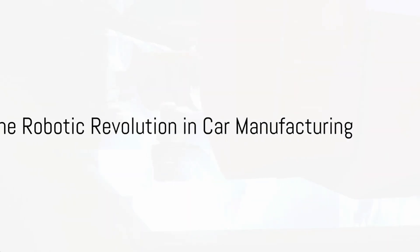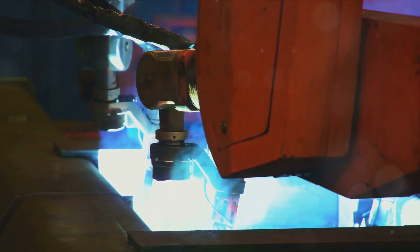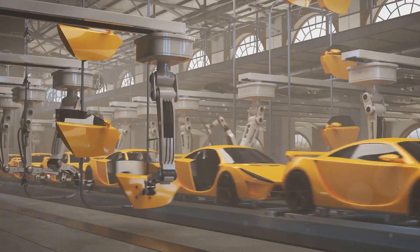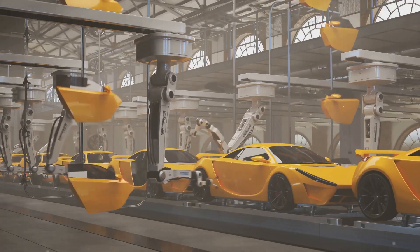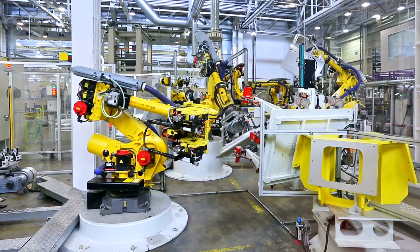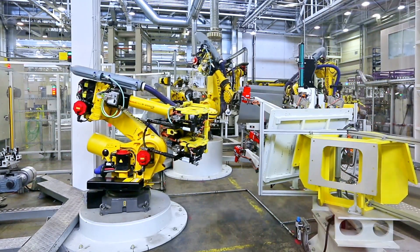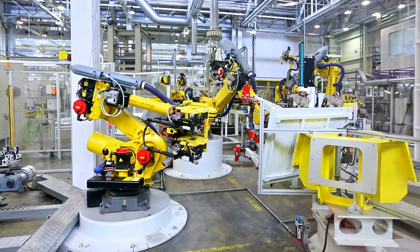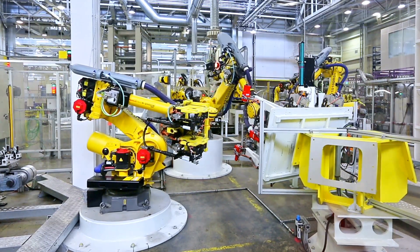Imagine a world where robots are the workforce, tirelessly and precisely creating objects of desire. Welcome to today's car manufacturing industry, a world where the robotic revolution is not a distant dream but a living reality. Robots and automated systems are now integral to car manufacturing, enhancing efficiency, precision, and safety.